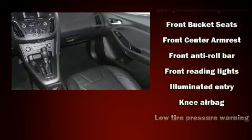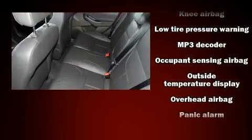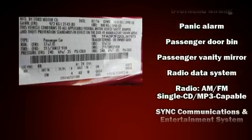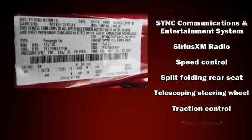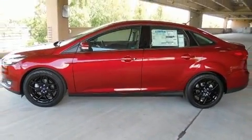Ford also prioritized safety and security by including dual front impact airbags, front side impact airbags, traction control, ignition disabling, an emergency communication system, and ABS brakes. Brake Assist technology provides extra pressure when applying the brakes.